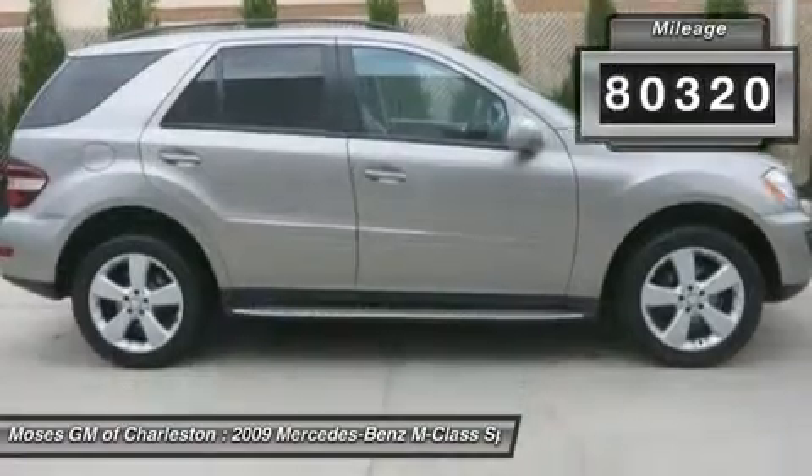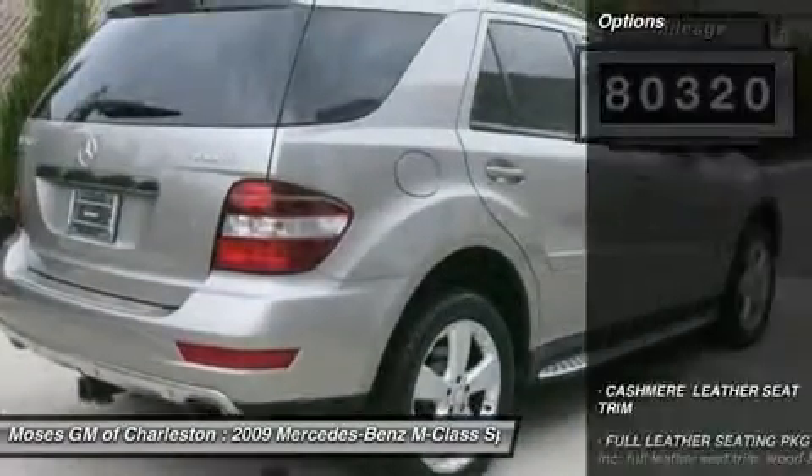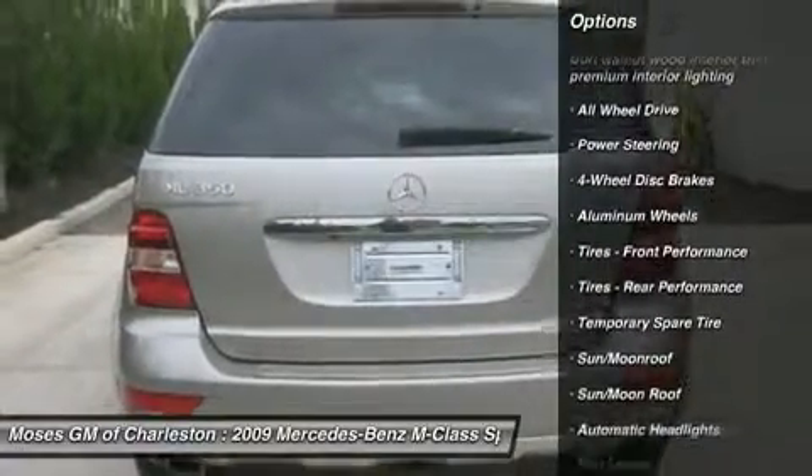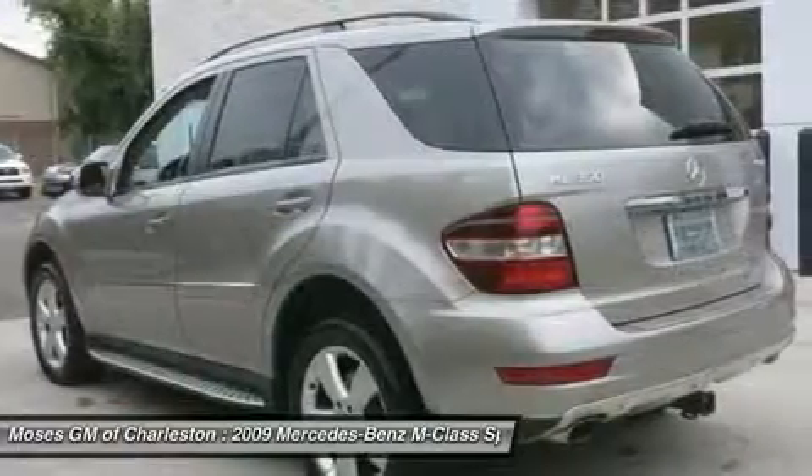Want to stretch your purchasing power? Well, take a look at this wonderful 2009 Mercedes-Benz M-Class. J.D. Power & Associates gave the 2009 M-Class 4.5 out of 5 Power Circles for Overall Performance and Design.